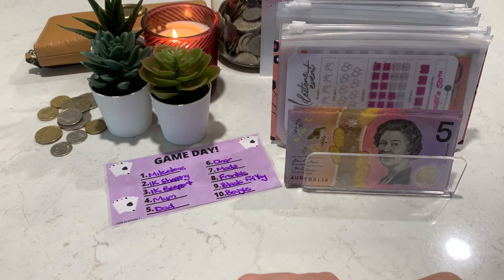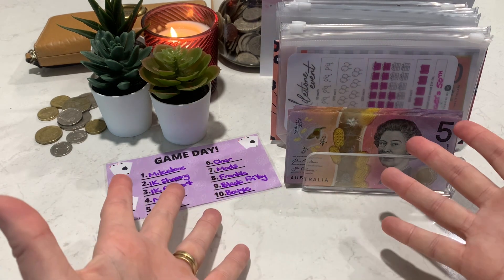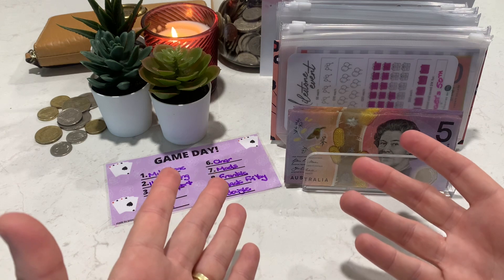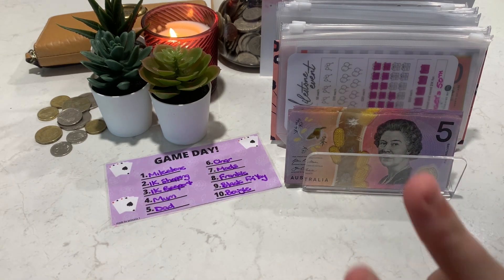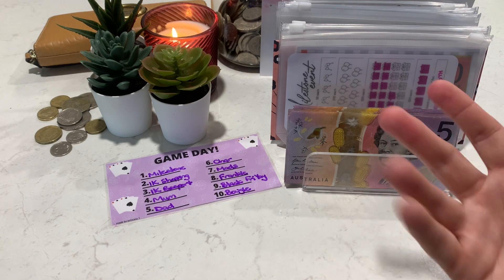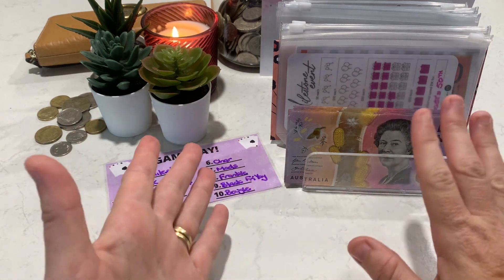Hello everyone, it's Julie at the Aussie Budget Queen and I am back today for game day. I am celebrating today because it is the first day back at school for the princesses. We've just had two weeks of school holidays and they are back at school today, so I thought that was celebration enough to have a game day.